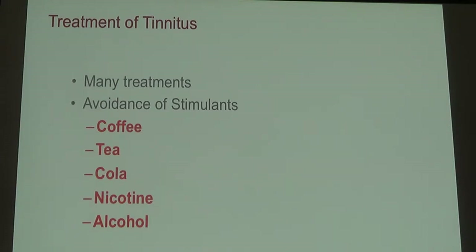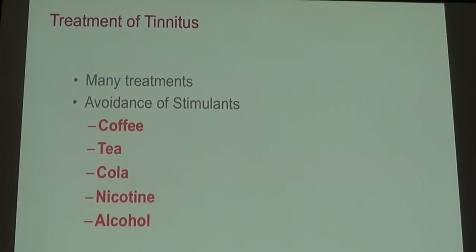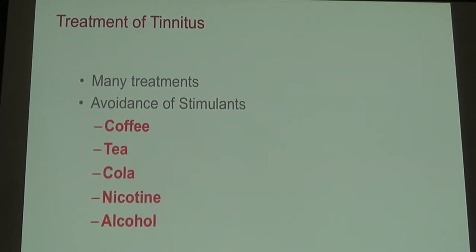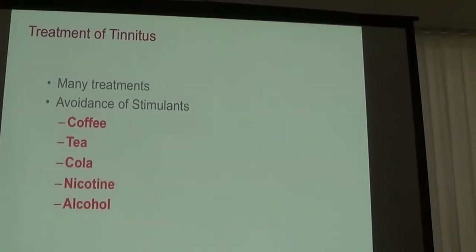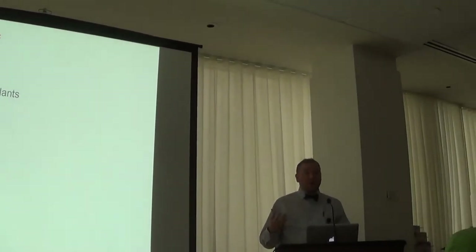A lot of help comes through counseling or tinnitus programs which we offer here. Stimulants are big — things like coffee, even decaf coffee, decaf tea, cola, nicotine, and alcohol all certainly make tinnitus worse. They make it worse in the short term while in your system, and when they leave, the tinnitus typically improves.